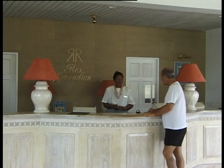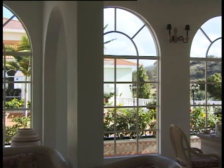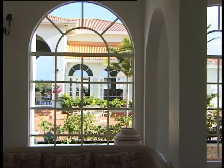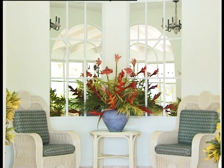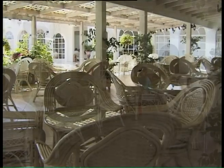Our next few days are to be spent at the Rex Grenadian, located a few minutes away from Port Saline International Airport. And my first impression is Roman. Now I've never been to Rome, but if I was to conjure up an image in my mind of a Roman villa, only on a larger scale, then this must be it.